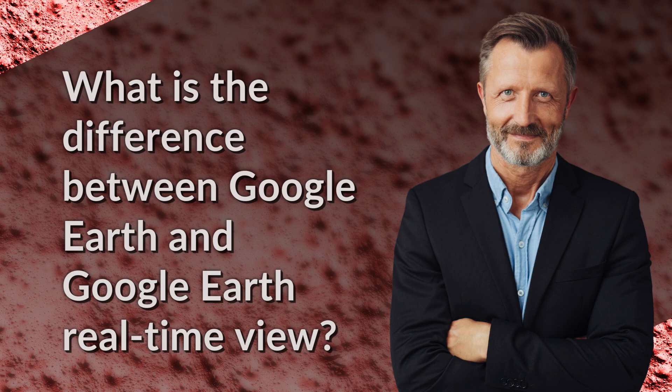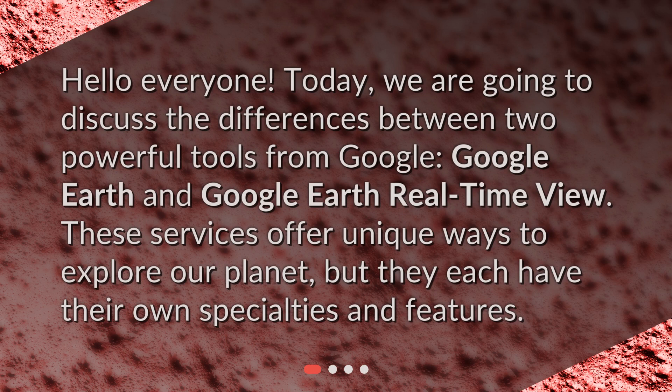What is the difference between Google Earth and Google Earth Real-Time View? Hello, everyone. Today, we are going to discuss the differences between two powerful tools from Google, Google Earth and Google Earth Real-Time View. These services offer unique ways to explore our planet, but they each have their own specialties and features.